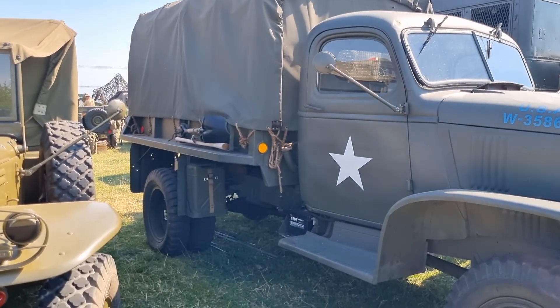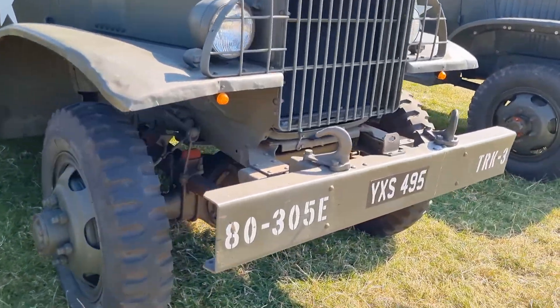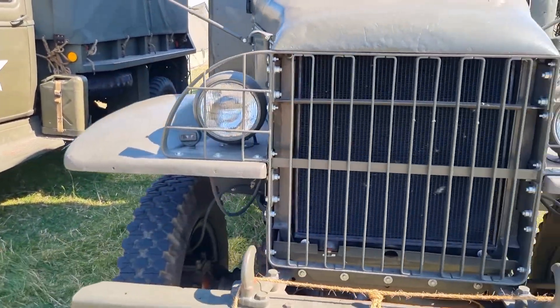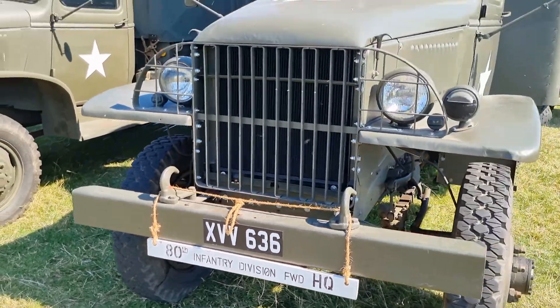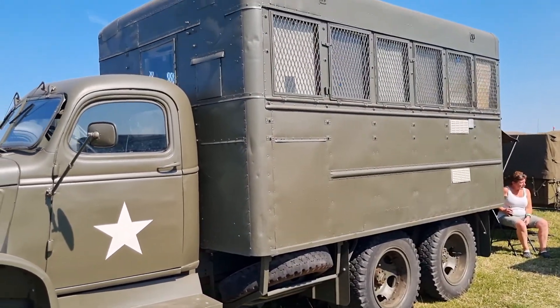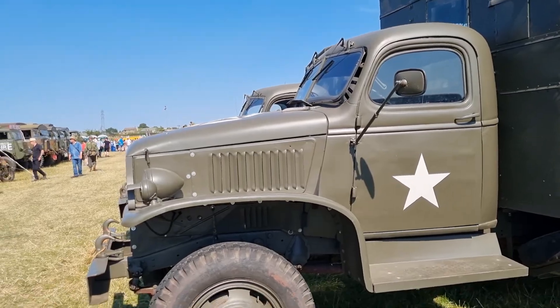It's a single wheel — interesting. A bit unusual, this one. 80th Infantry Division. Looks like maybe a prisoner wagon. Some of these trips are maybe... people wouldn't be out of breaking that, would they?